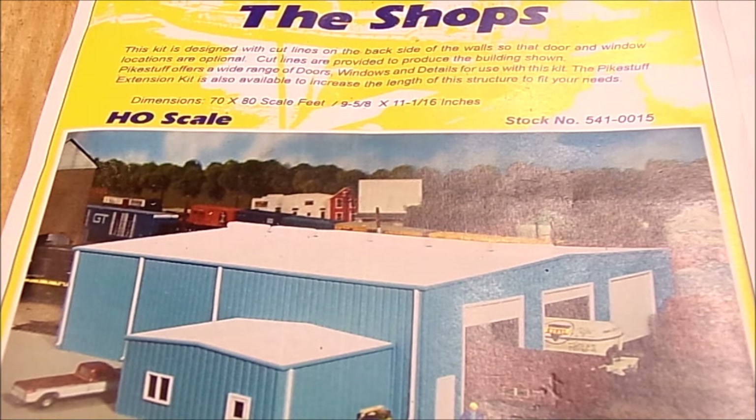The Clyde Yard extends from pretty much the Chicago city limits to partially through Berwyn, Illinois. Geographically, where I have the freight house in the layout isn't quite correct, but it's on a peninsula here — I'll show you a little bit. It's kind of where I can fit it and make a nice model of it.